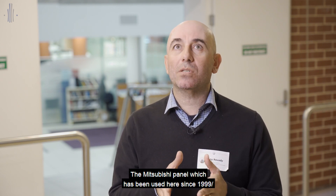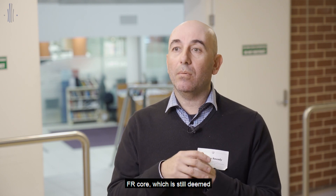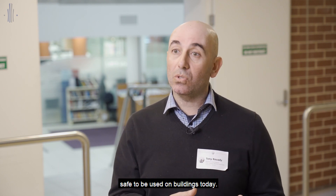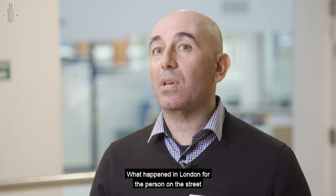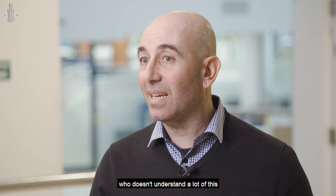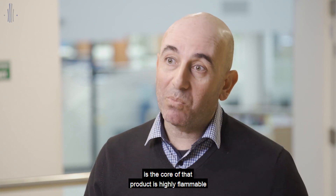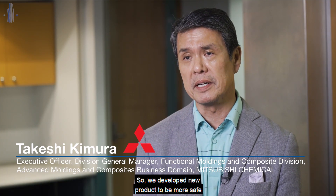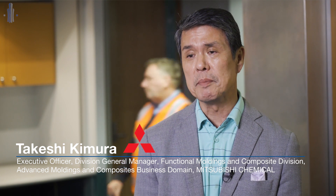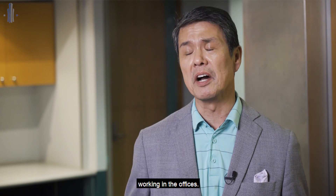The Mitsubishi panel, which has been used here since 1999–2000, has a fire retardant FR core which is still deemed safe to be used on buildings today. There have been plenty of buildings audited with this product that are deemed safe to stay. What happened in London — for the person on the street — is that the core of that product was highly flammable, and that's what caused all the issues.